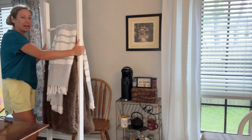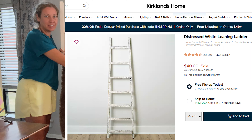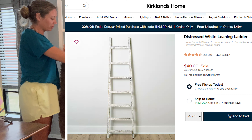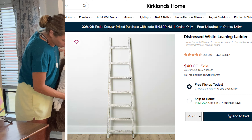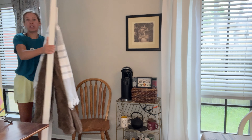This was something that I trash picked — this ladder. People pay 50, 70, 100 bucks for one of these ladders. I'm not sure what it was originally for, but I use it as a blanket ladder and I'm going to put it over here.